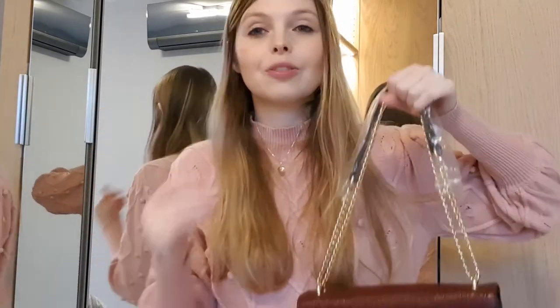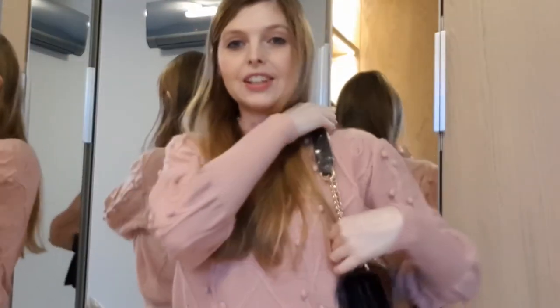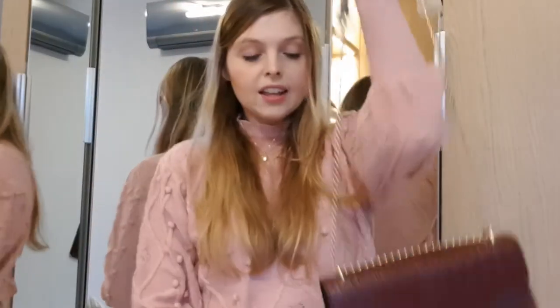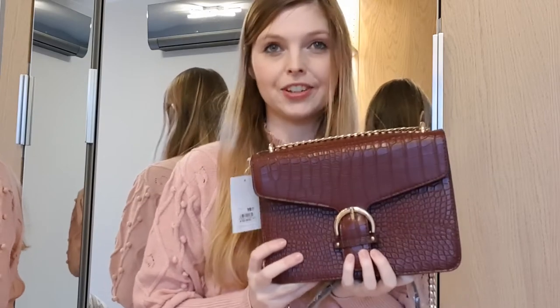It has one, two, and an extra little compartment here — a closure with a magnetic. And I like that you can wear this one also just really short over the shoulder, or you can actually wear it with a long chain and crossbody. This one was really, really cheap — it was 19 euros and 99 cents. But I just love this color, it is perfect for this time of year. Perfect.